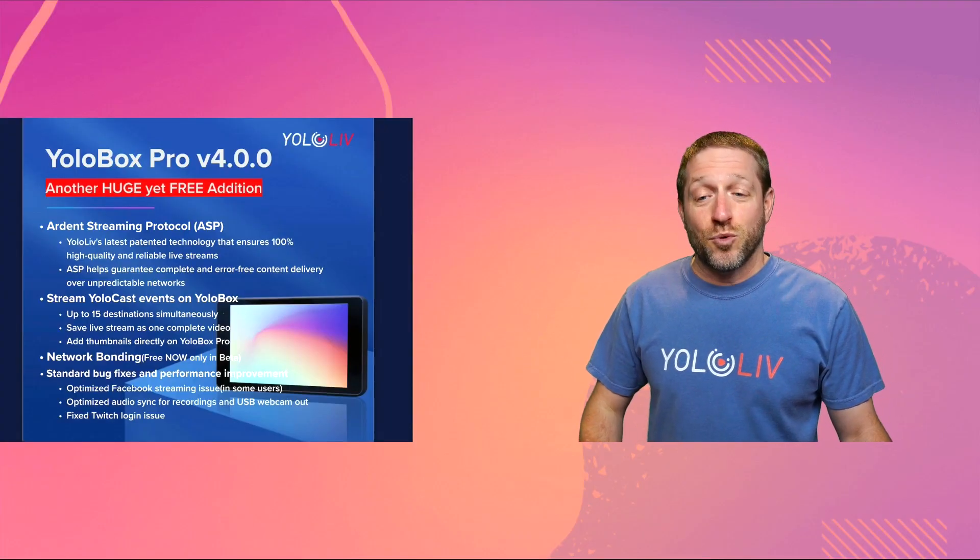The 4.0 update for the YoloBox has some very interesting features. First, let's talk about the Ardent Streaming Protocol.